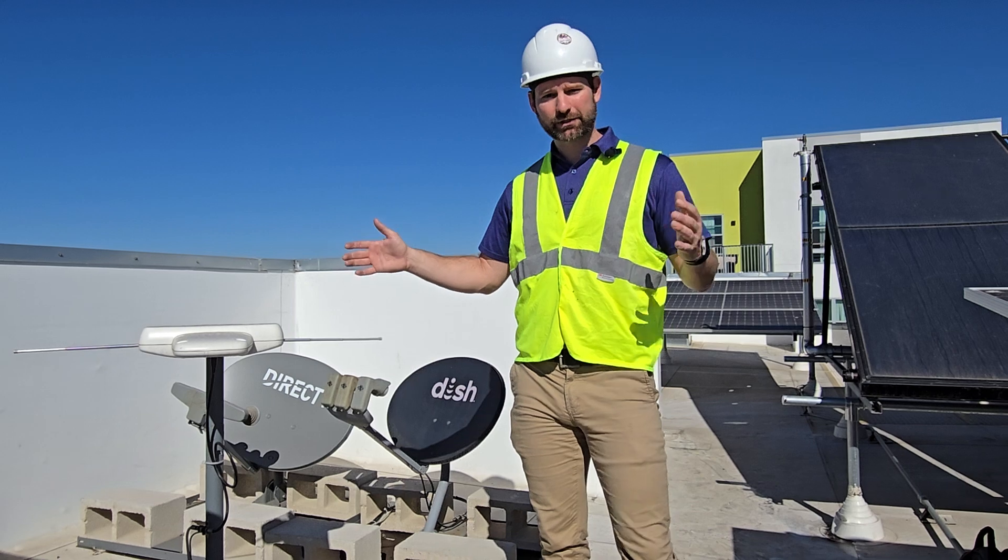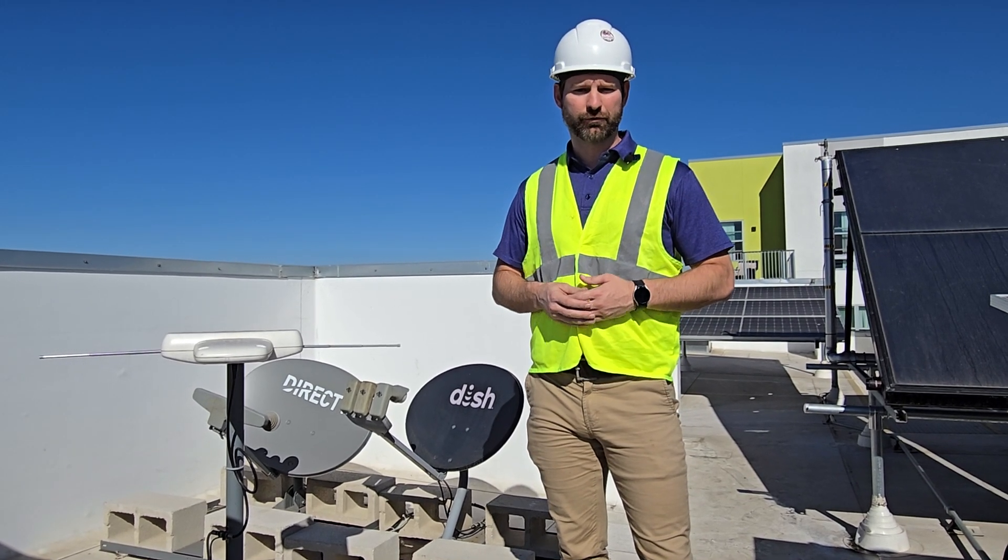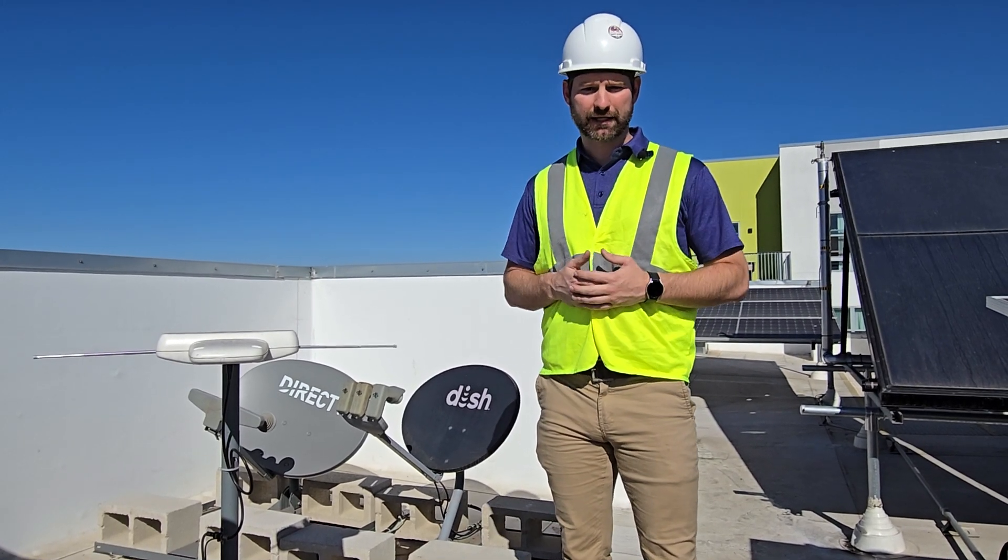Not a lot of people know this, but we still have broadcast TV signal over the air that you can pick up with a TV antenna.